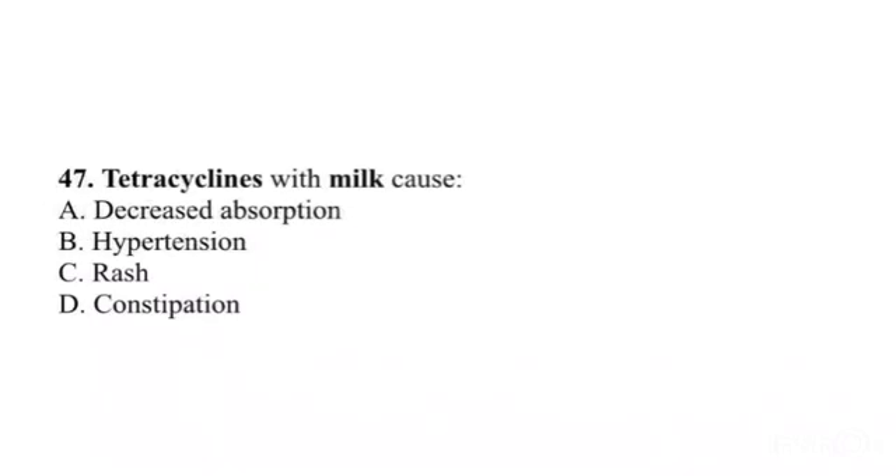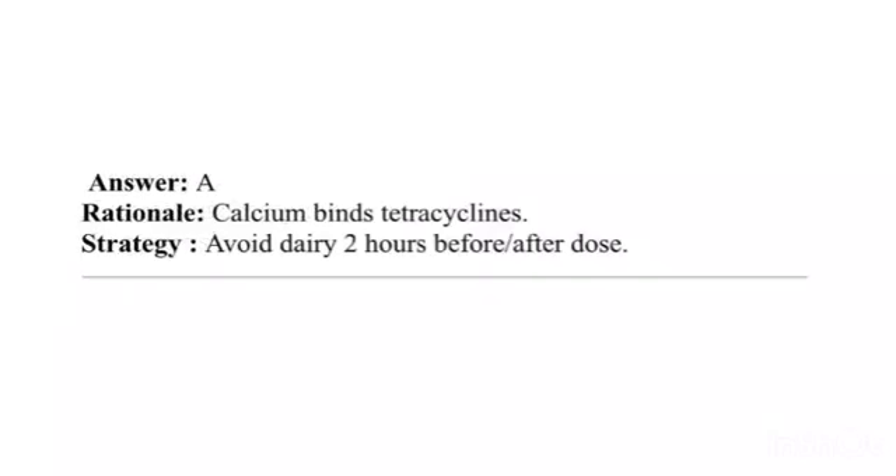Question 47. Tetracyclines with milk cause: A. Decreased absorption. B. Hypertension. C. Rash. D. Constipation. Answer: A. Rationale: Calcium binds tetracyclines. Strategy: Avoid dairy 2 hours before or after dose.